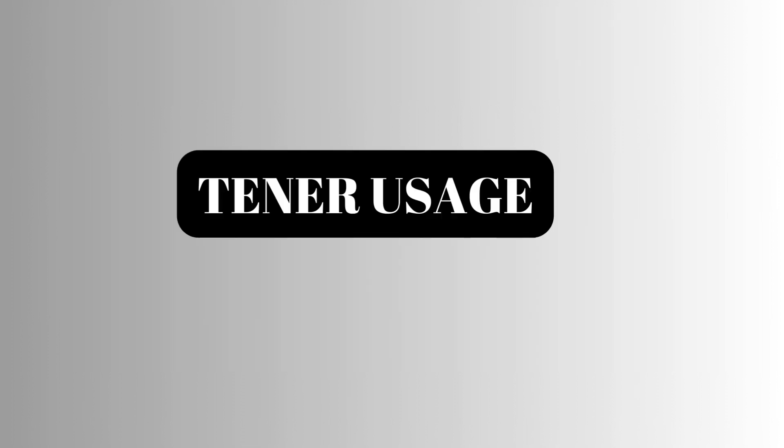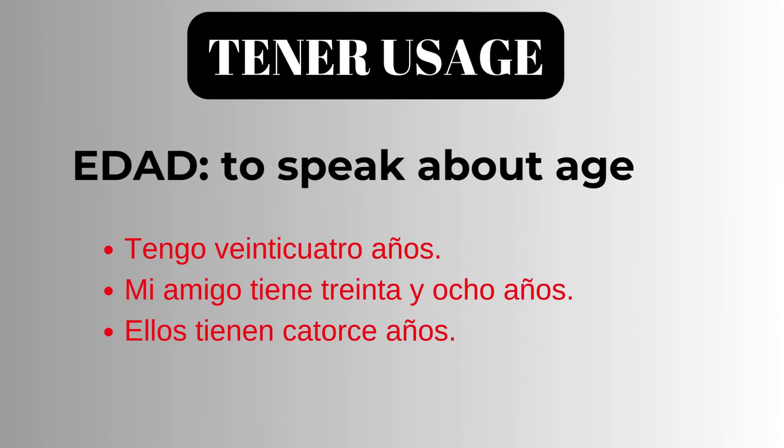Let us look at the usage of Tener now. Tener is used to speak about age. In English we use the verb to be. However, in Spanish we use the verb to have to talk about someone's age. Tengo 24 años. I am 24 years old.